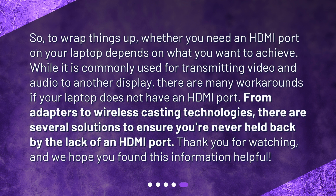To wrap things up, whether you need an HDMI port on your laptop depends on what you want to achieve. While it is commonly used for transmitting video and audio to another display, there are many workarounds if your laptop does not have an HDMI port. From adapters to wireless casting technologies, there are several solutions to ensure you're never held back by the lack of an HDMI port. Thank you for watching, and we hope you found this information helpful.